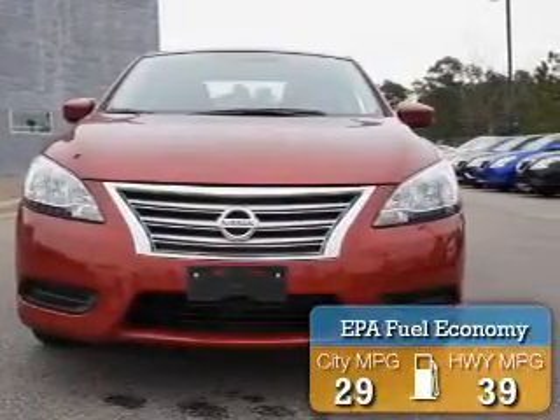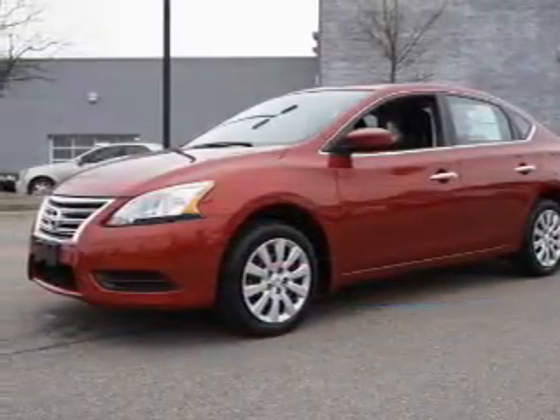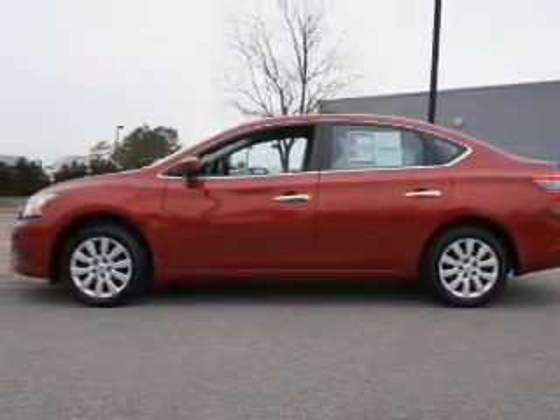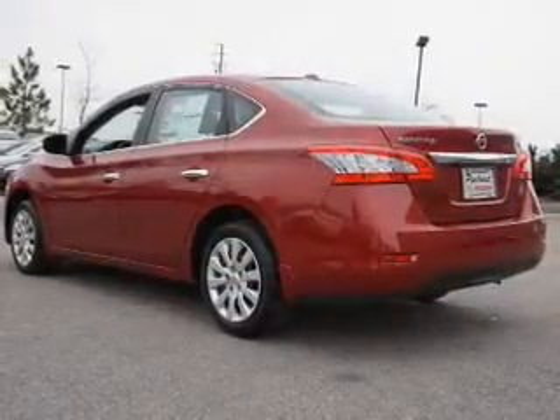Great fuel efficiency saves you money by requiring fewer trips to the gas station. Features include electric trunk, an alarm system, keyless entry, independent suspension, brake assist, traction control, stability control, front ventilated disc brakes, and anti-lock brakes.